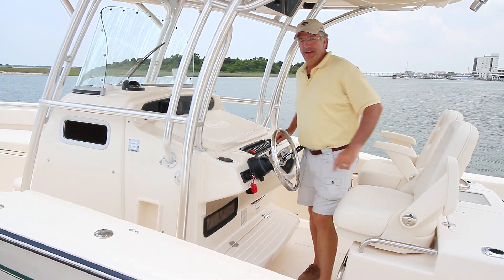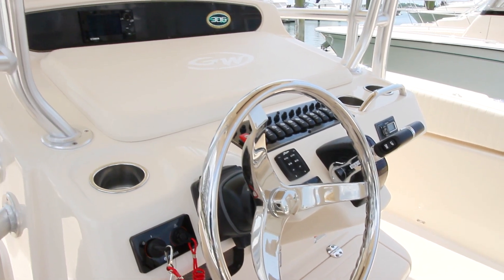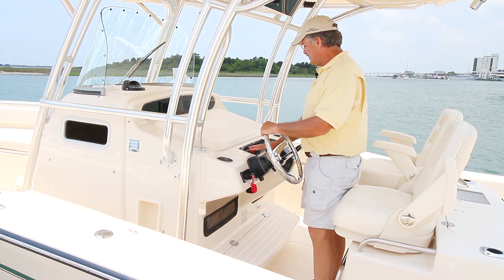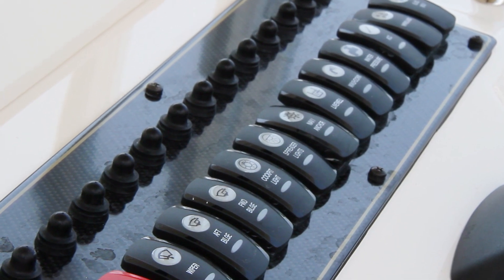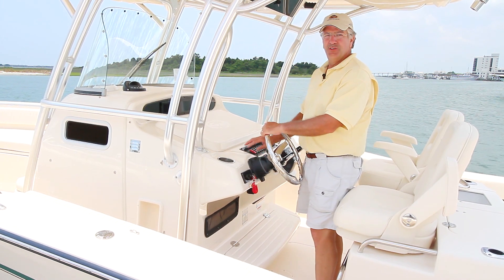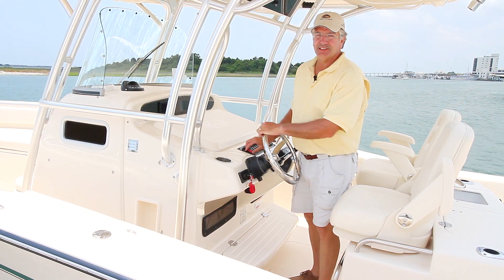At the helm, ergonomics are good with easy accessibility to the shifter and wheel. This has a standard tilt wheel so you can adjust it to your standing or seated position, plus easy access to the switches. The horn is always on the end — red on a Grady White switch panel — and right beside it is always the windshield wiper switch, so you can find the horn and the wiper without taking your eyes off what's ahead of you.